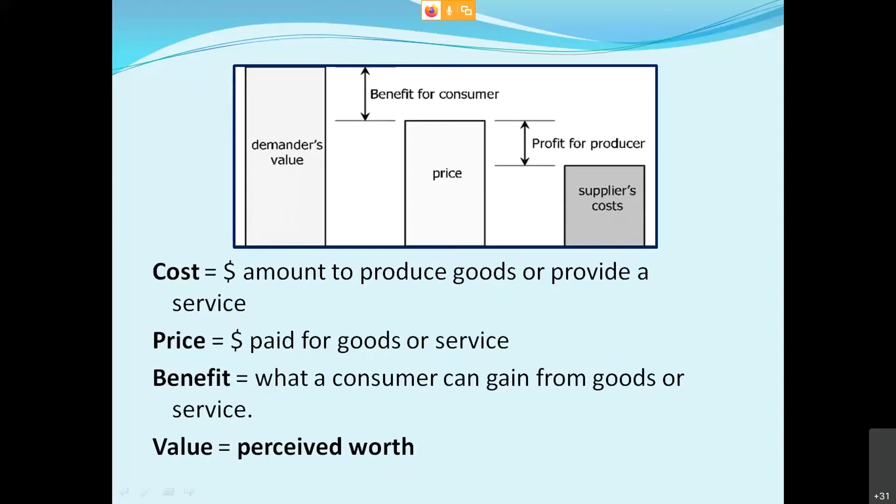Going back to some basics of economics: cost is the dollar amount to produce or provide a service; price is the dollar amount charged for that; benefit is what a consumer can gain from those goods or services; and value is what the consumer or user perceives that worth to be. I'm going to follow up on these concepts and dial it in.